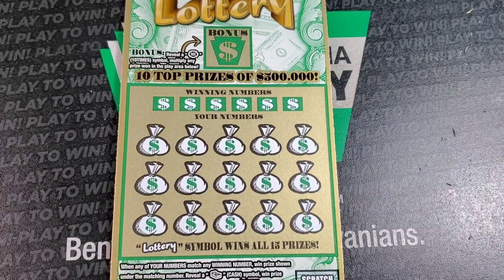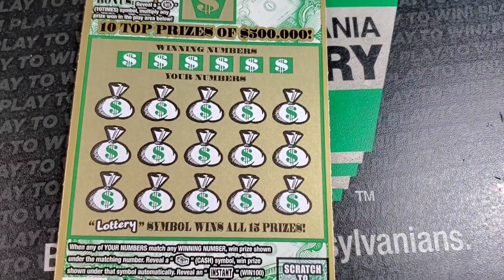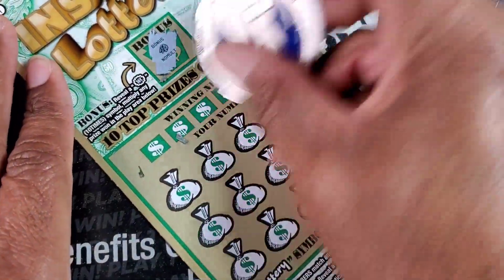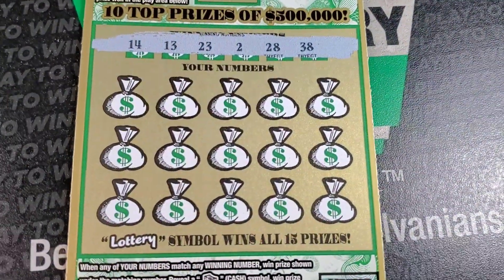You guys just saw this book not too long ago - we have the Black Box ticket. Ticket number one, we need to match the stack of cash, the instant symbol, the lottery symbol, or a 10x at the top. We got no multiplier. Numbers: 38, 28, 2, 23, 13, 14.